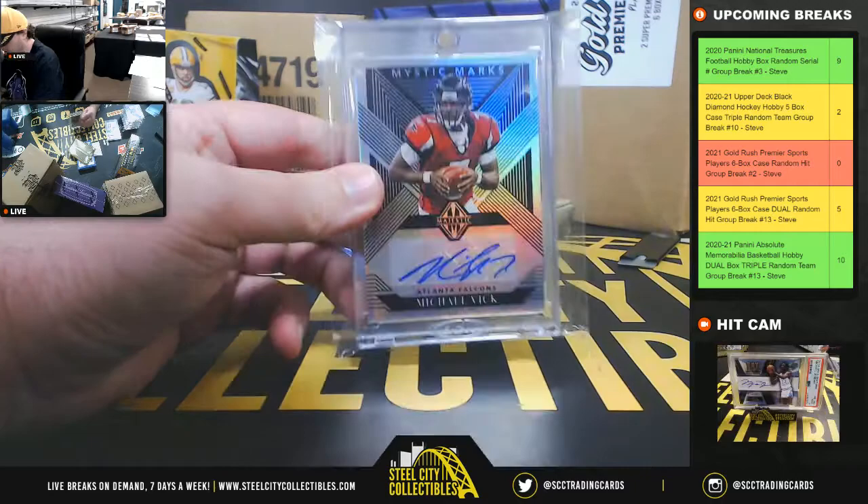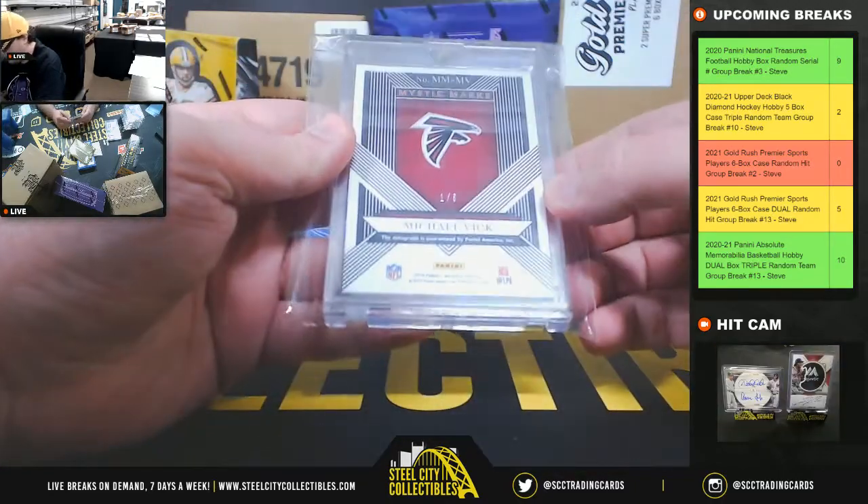Got a Mystic Marks from Majestic — Michael Vick, numbered to 103.